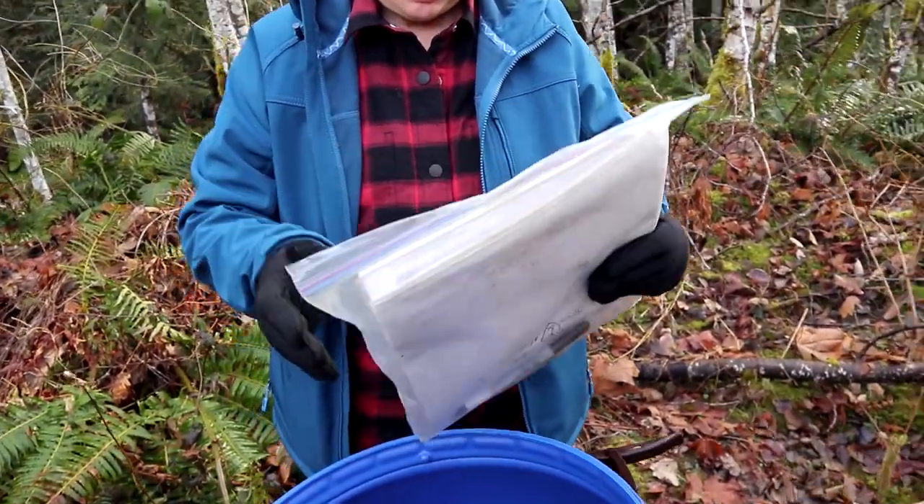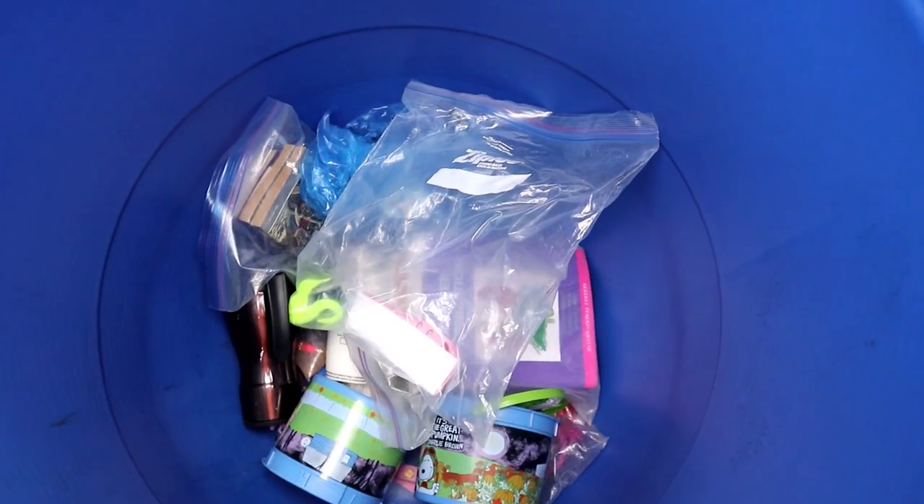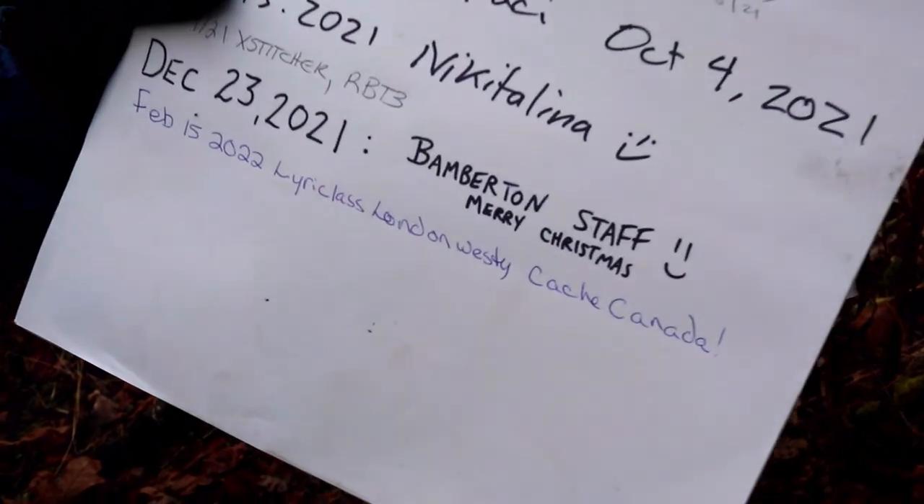That's cool. Awesome. I like this. Look at all the stuff in there — holy doodle. Is there anything to trade with? Yeah, I have some path tags. Well, that's a good one. Nicely done. Well worth a favorite point for that.